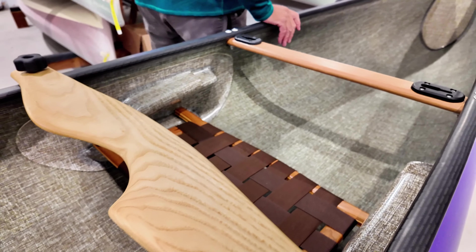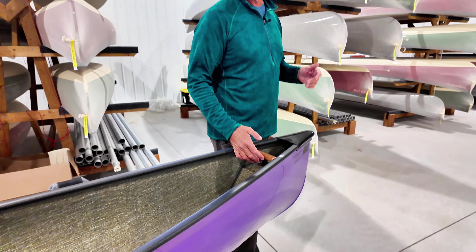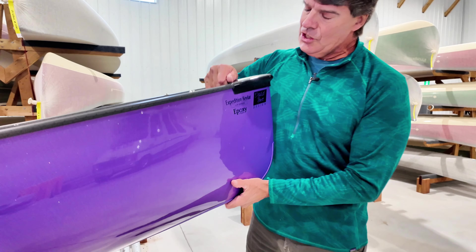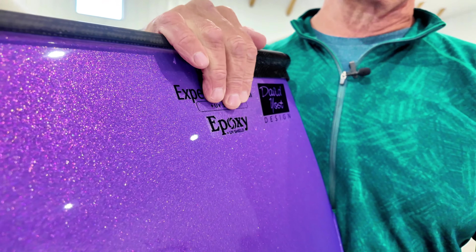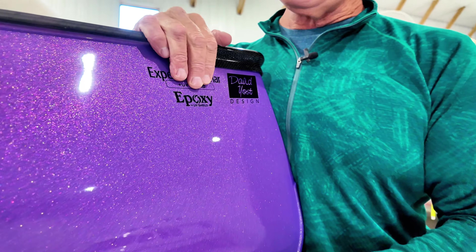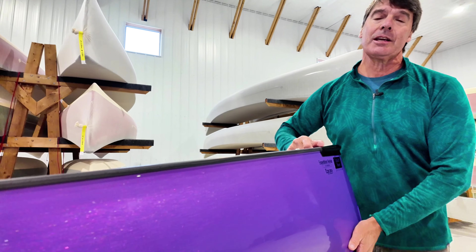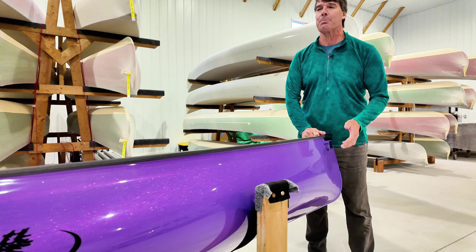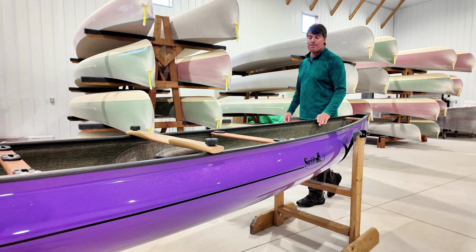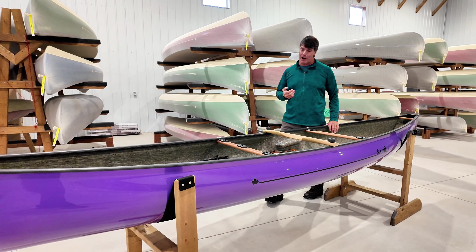Now this particular boat — because she's doing a lot of river trips and she's very conscientious that she may be hitting a lot of rocks — she has ordered it with the epoxy resin finish. This is a real high-end aerospace epoxy. We heat-cure these boats at a particular temperature for a particular period of time. There's nobody in the boat industry that's using an epoxy resin system like this, and it's going to give the boat incredible durability.